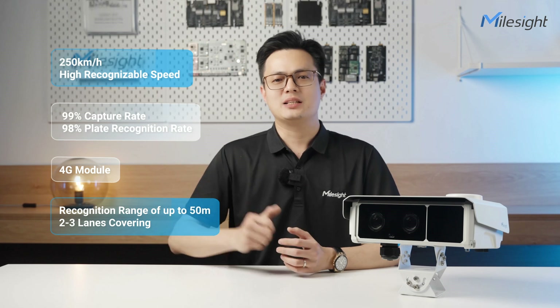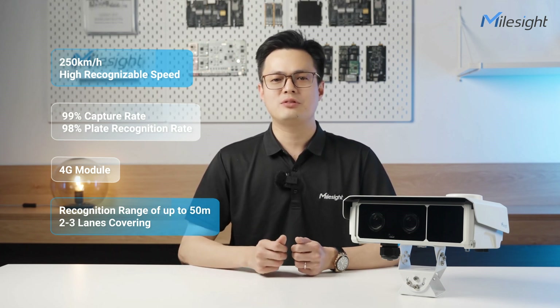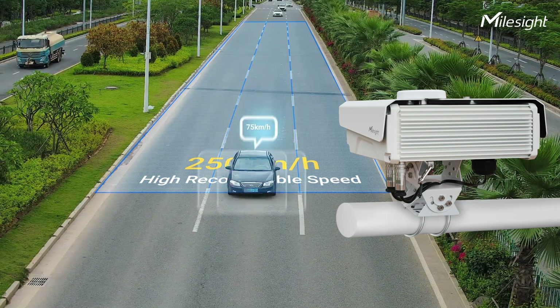Second, it excels at capturing detailed fast-paced dynamic scenes, accurately monitoring vehicles traveling at speeds up to 250 km per hour, which guarantees efficient enforcement and heightened safety on the roads.